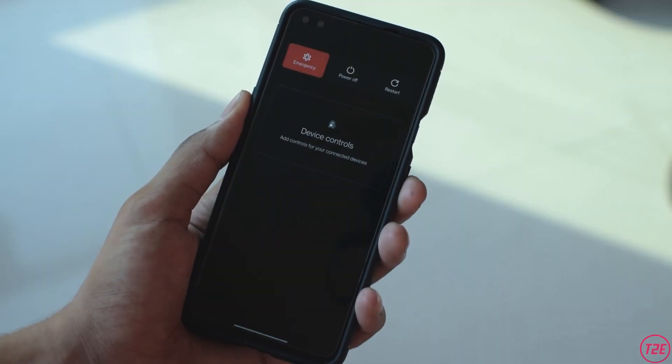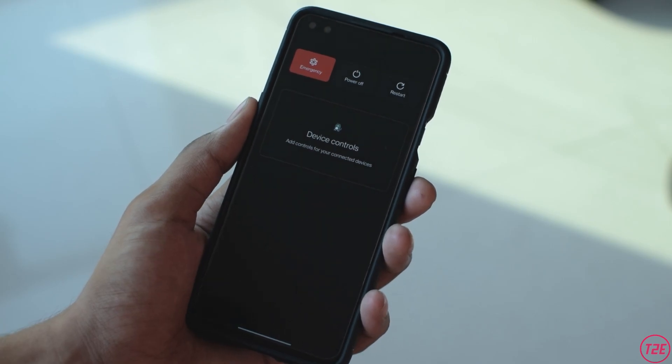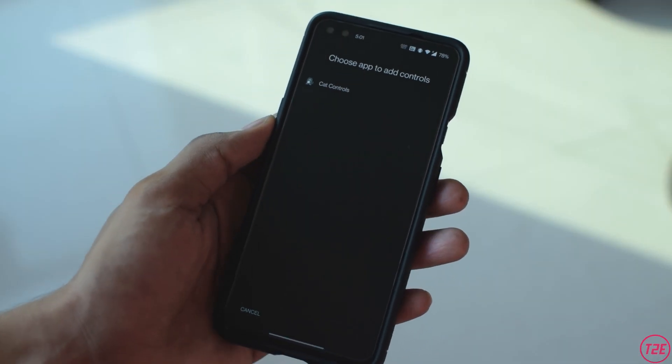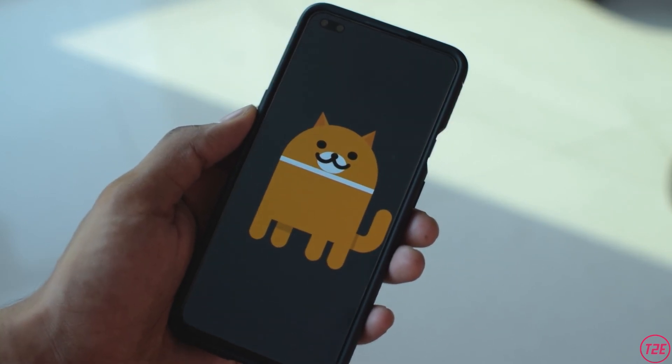The next change is mainly with the power menu, which has been completely redesigned. I wasn't able to figure it out at first, but it has an Android 11 easter egg game built right into the power menu itself — it's a crazy game where you get to see a cat.